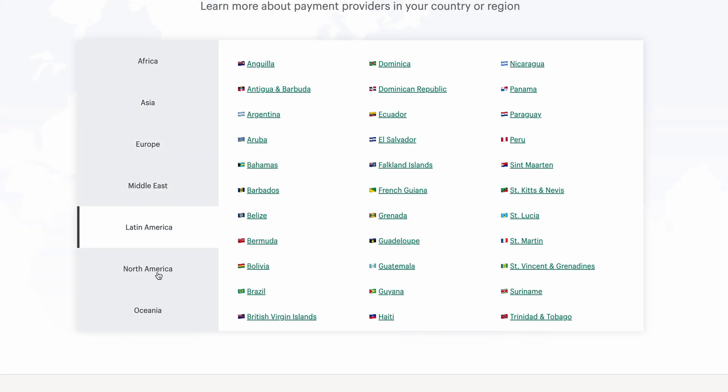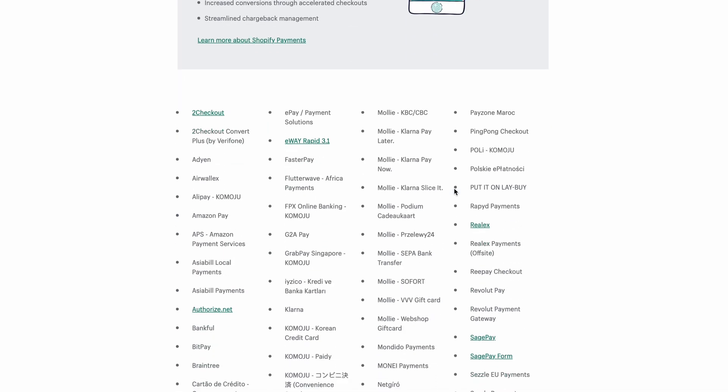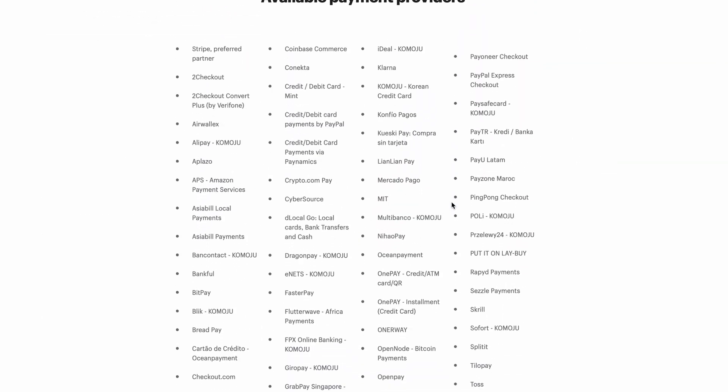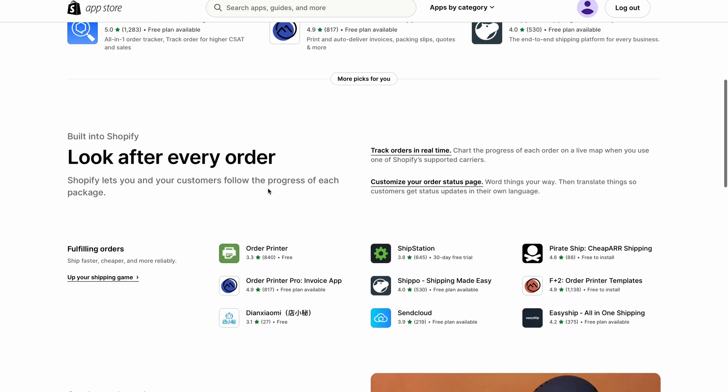For example, with payment processing: if you use Wix or Squarespace, you can really process payments with PayPal, Stripe, and Square. With Shopify, you could sell anywhere around the world, and each country has a long list of different payment processors — here are all the countries you can sell from, and then here are the payment processors within the US, the UK, and Mexico as examples. You also have a lot of apps to help you manage orders, inventory, and shipping.